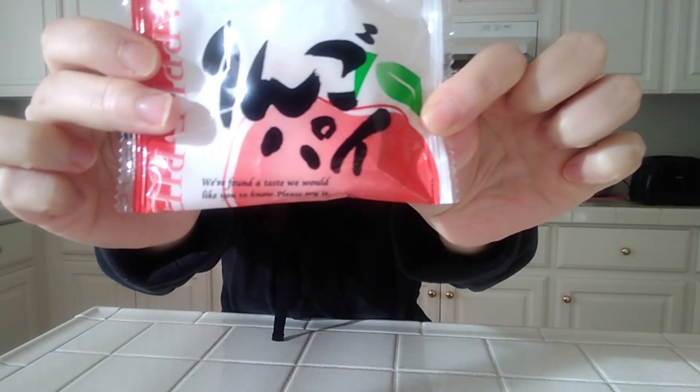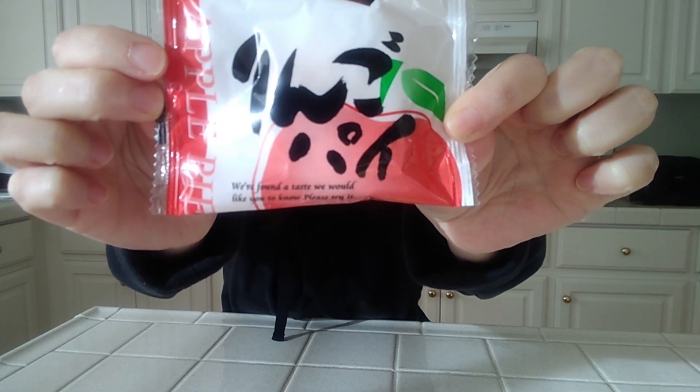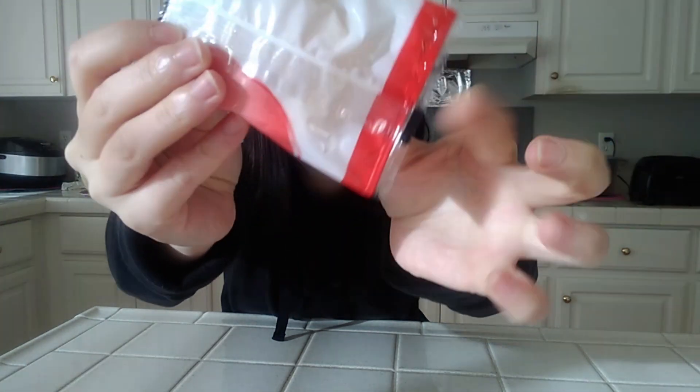Hello and welcome to Yan Food Times! Before we try five different things today, make sure to like and subscribe. Snack number one: Ringo Pie, which is apple pie. I got this as a gift and I'm curious to see what it's like.